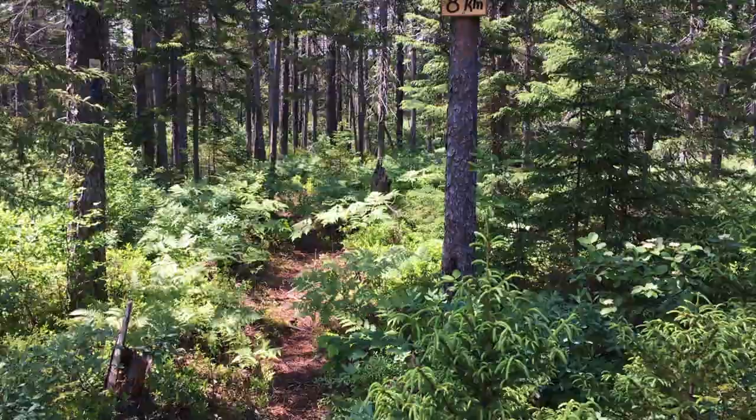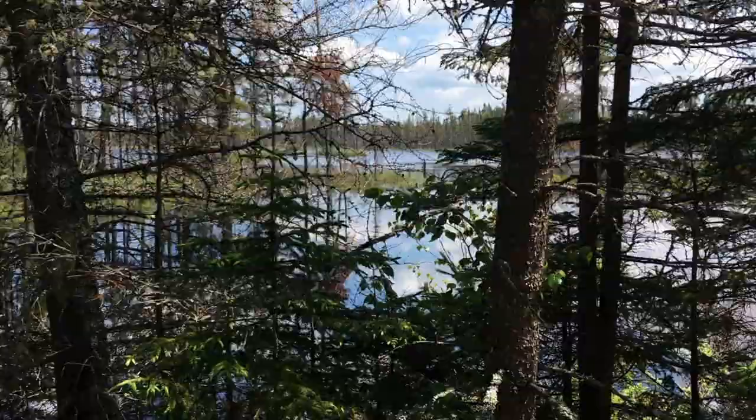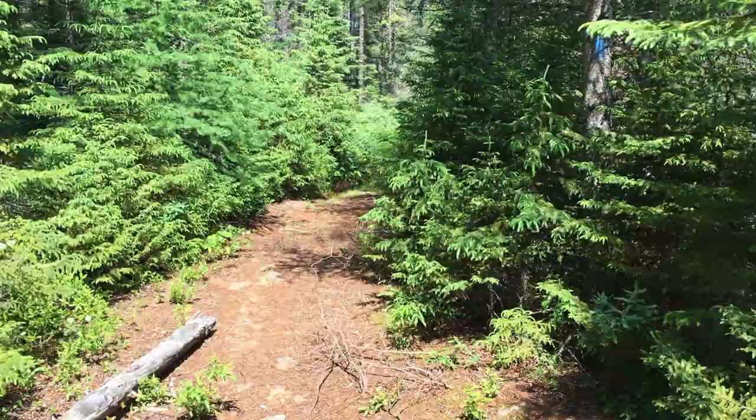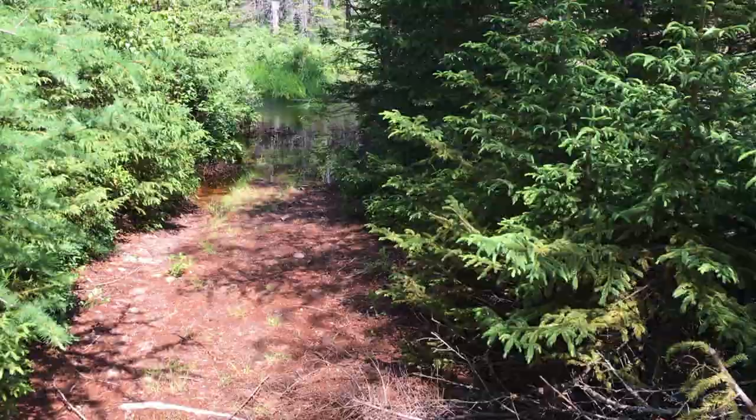I turn around here and there's this lake or pond, and the trail continues on along here. And there's more running water to go across.